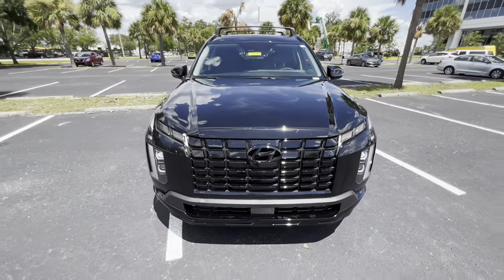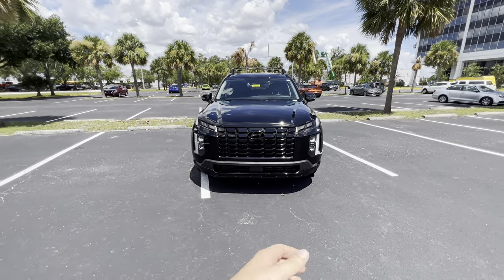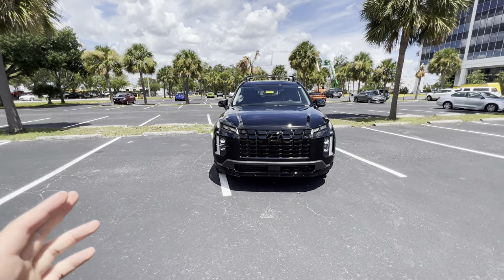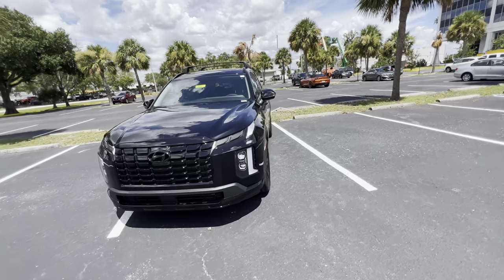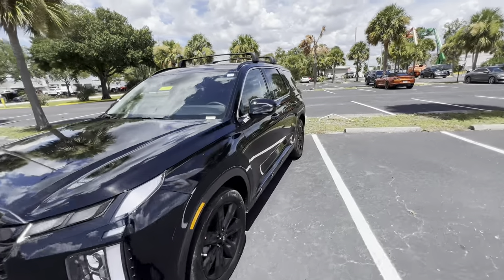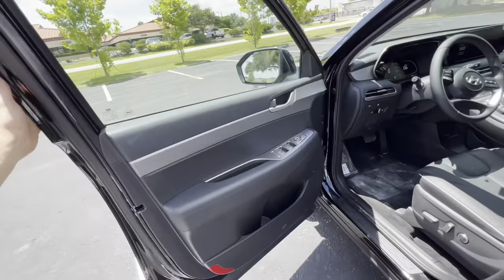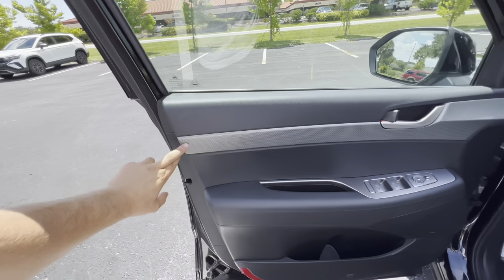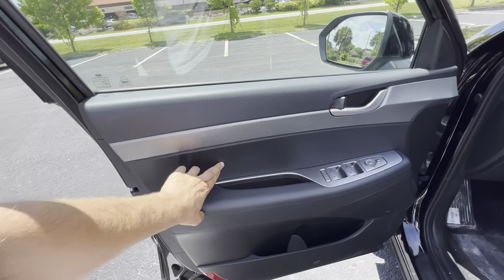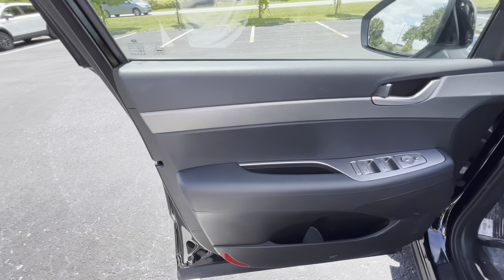Taking one last look at the front styling — very aggressive, I'm really liking those daytime running strips. As far as the interior, this is a really impressive interior for a $40,000 SUV. Stepping inside, smart access for the driver and front passenger. Soft touch materials up top, faux aluminum trim in the center, soft touch for the center console area. The armrest is fairly soft but I wish there was a bit more padding. There's a true contrast stitch, and dual-pane windows — I believe even the base SE Palisade gets those.